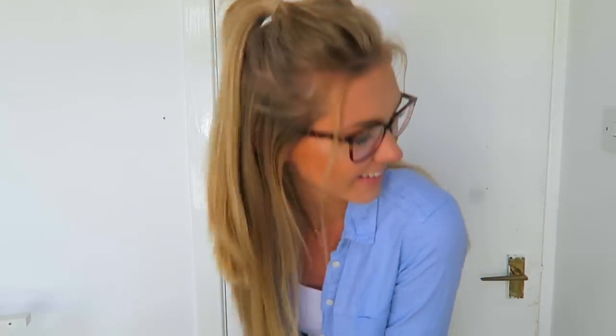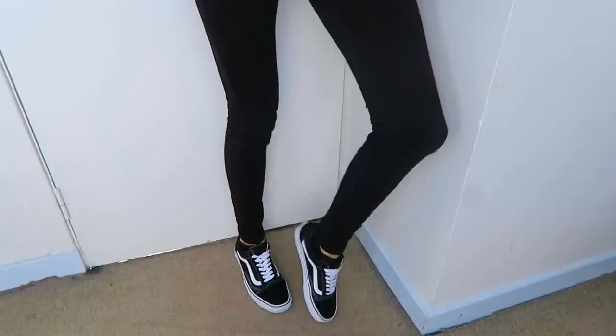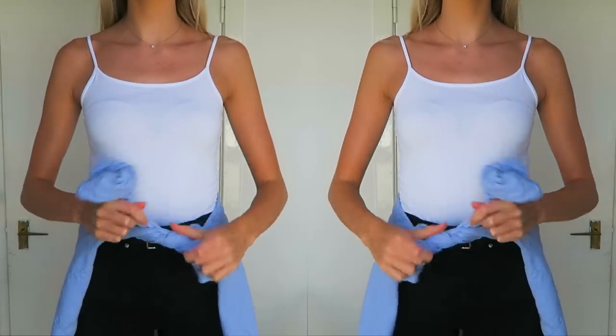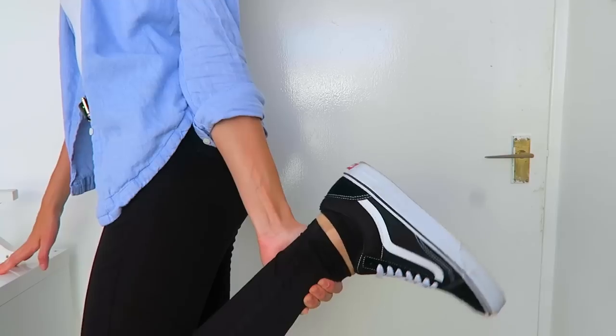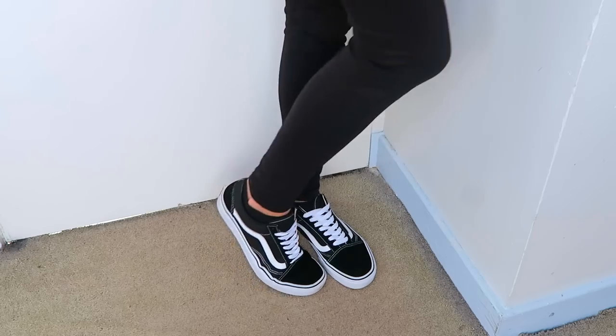Moving on to the outfits. Outfit number one — I'm just wearing a blue denim shirt with a white vest underneath. I sometimes tie these shirts around my waist if I get too warm. I'm wearing black high-waisted jeans and black old school Vans. This outfit I wear on a regular basis — it's so simple and easy to just throw on but I don't feel like it looks too bad.